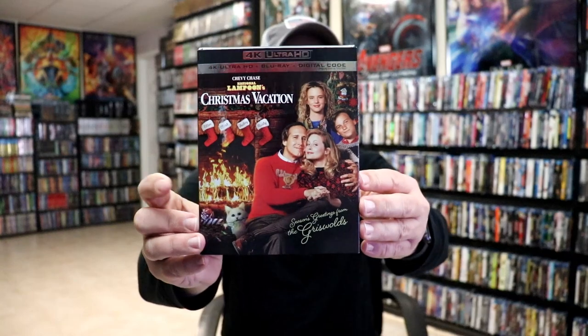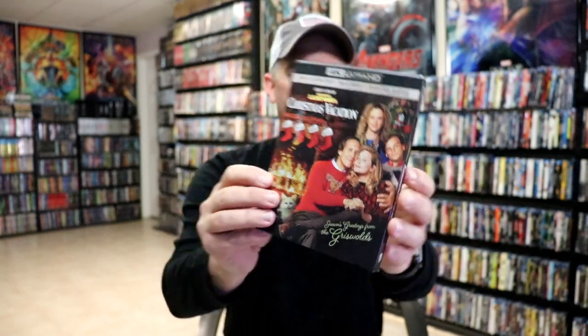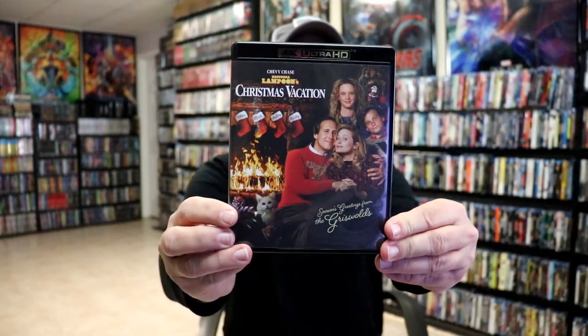Now one that I was really excited about is National Lampoon's Christmas Vacation. This is definitely one of my favorites. I really love the artwork that they did on the front of this — I do not believe I had ever seen this artwork before, so I thought that was great. Having it on 4K is another great thing. I hope we get more of the National Lampoon vacation movies on 4K. Of course the same artwork on the case, a digital code, and then just the red disc on the inside. I do enjoy watching Christmas Vacation every year — it's always been something that me and my family have done. We actually saw it in the theater when it was first released. I remember that was a fun experience.